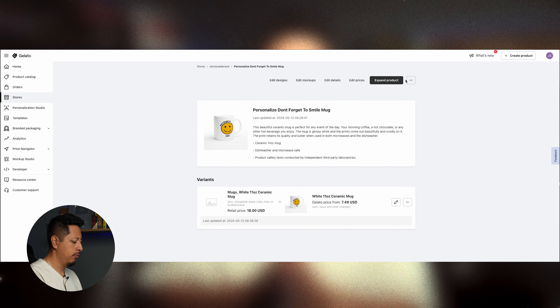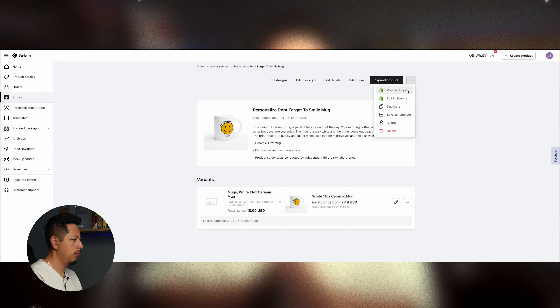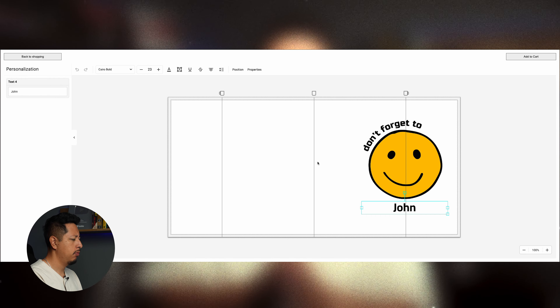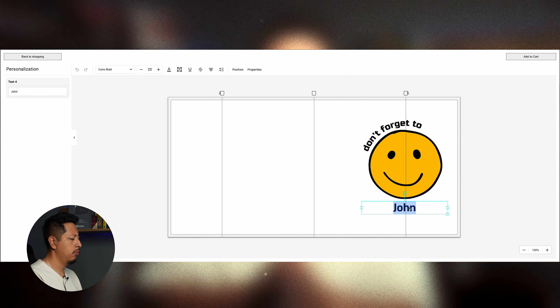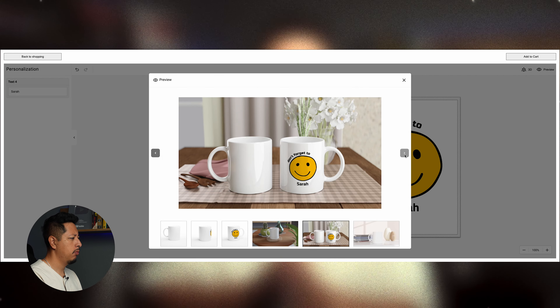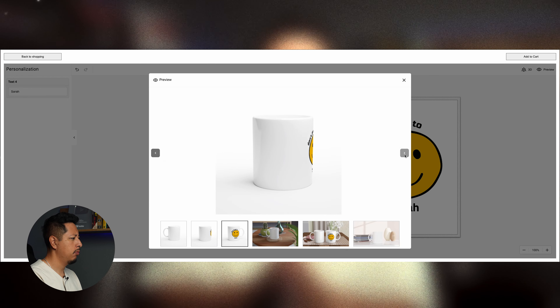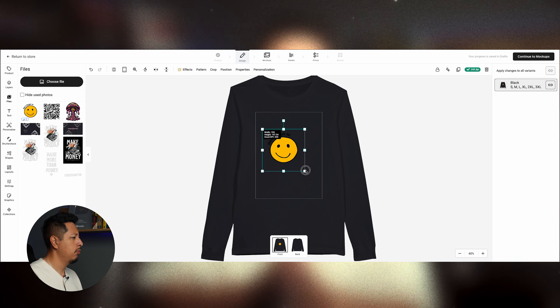Once you've completed these details, you can view the product in your Shopify store — this is exactly how a customer is going to see it. They can actually personalize the design; in this example they could change 'John' to whatever name they want, so I'll make it 'Sarah.' The customer is able to preview how the mug is going to look from all the different angles included in the mock-ups that you approved. With the mug done, it's time to knock out the t-shirt.